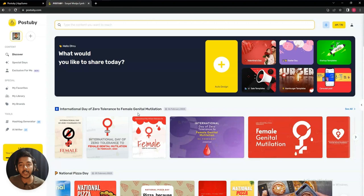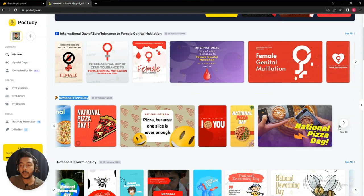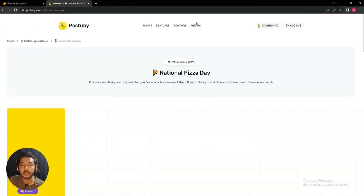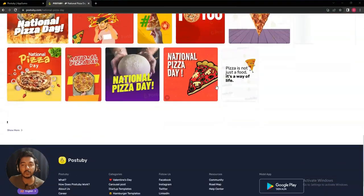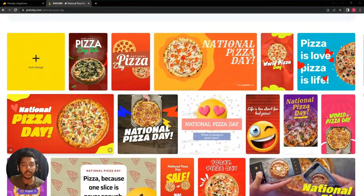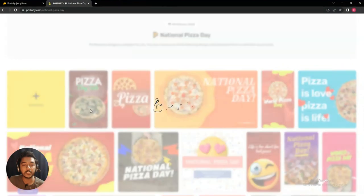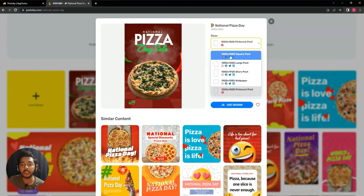These designs will be updated throughout the years — whenever a special event occurs, they will provide specialized designs. Now let me enter one template. Let's say I will design an image for National PJ Day. I'll choose a template from here. There are lots of templates for National PJ Day available here, and I'll choose one of them.